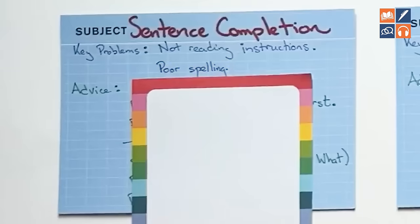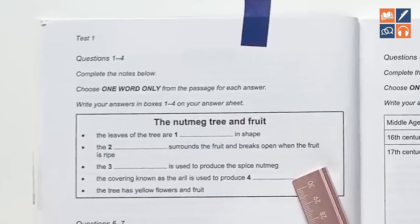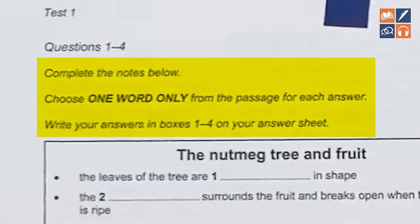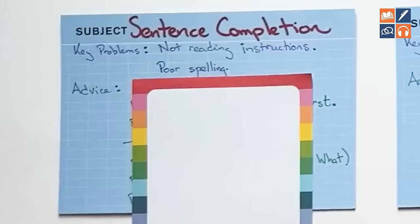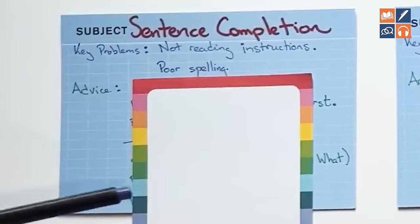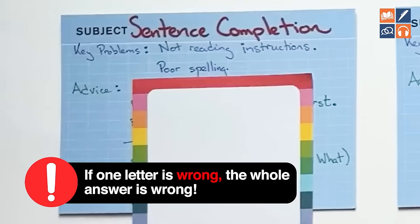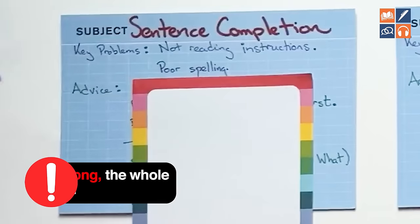Not reading the instructions is something that lots of students have a problem with, and it's an easy fix. It's getting into the habit of really paying attention to the instructions, understanding what they are saying, and then following that information. Poor spelling is also an issue because this is one of the question types where you are not picking A, B, C, or D — you actually have to take words from the text and write them out. So if one letter is wrong, the whole answer is wrong.